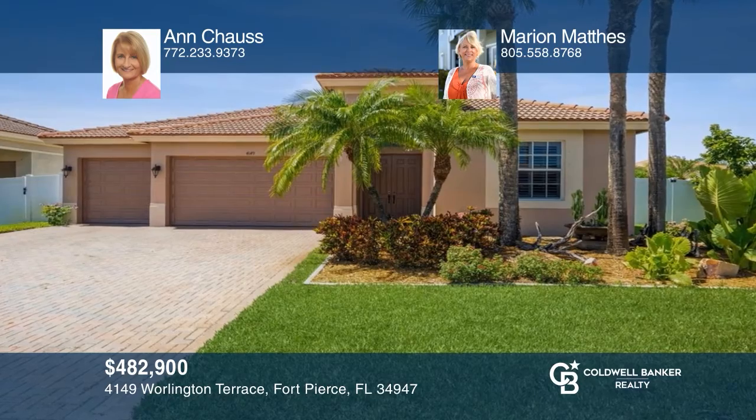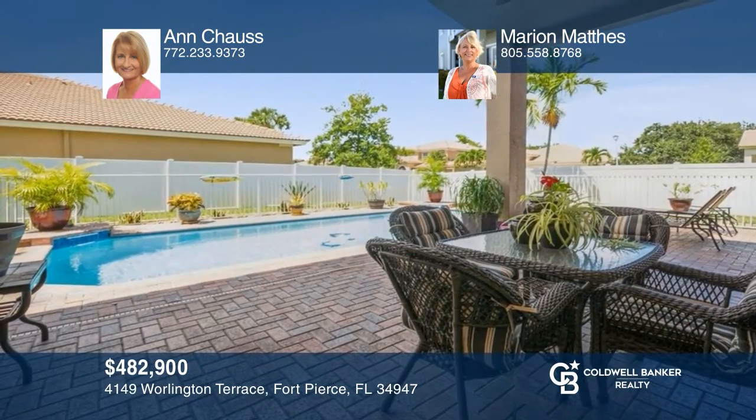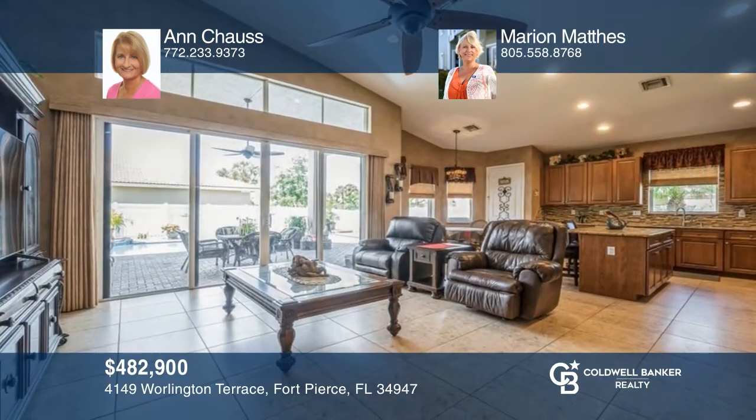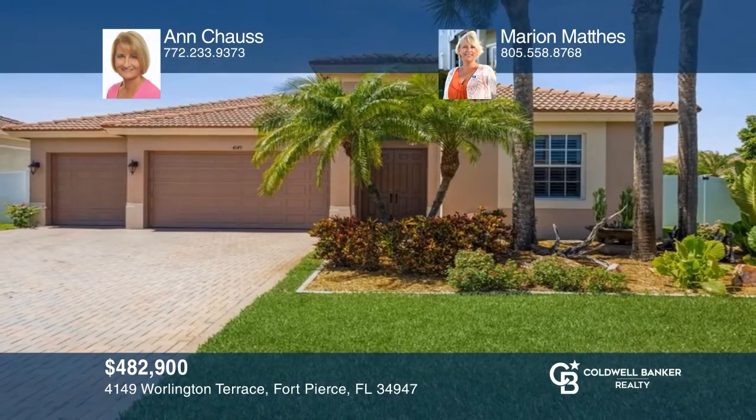Open and spacious, this 4-bedroom, 3-bath pool home is in Leonard Bend Creek with a privacy fence and a beautiful primary suite. Think this could be your dream home? Take the first step by calling Ann Chaus and Marion Mathis today.